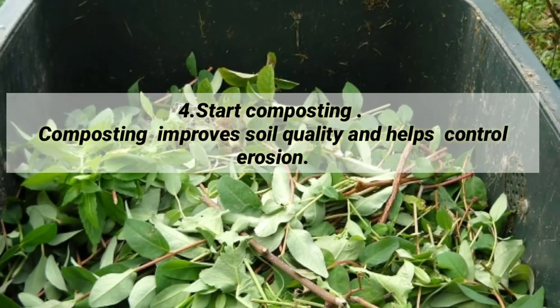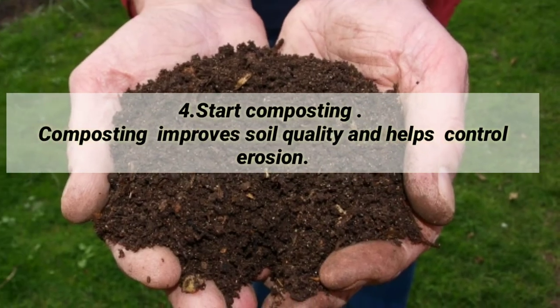Start composting. Composting improves soil quality and helps control erosion.